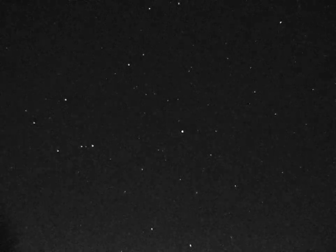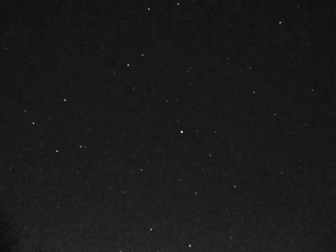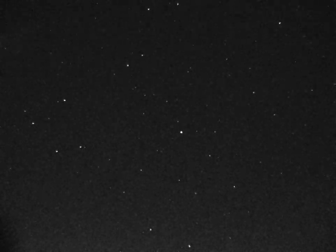If you watch this to the end, you will see how lucky we were, since the clouds rolled in straight after the pass. A stray satellite passing through the field was a good test to check that the recording was working.